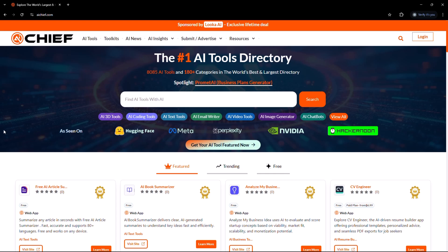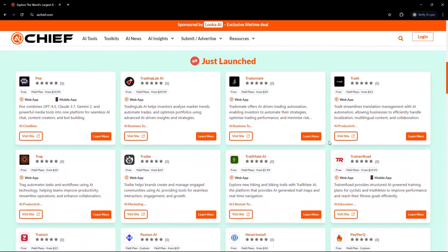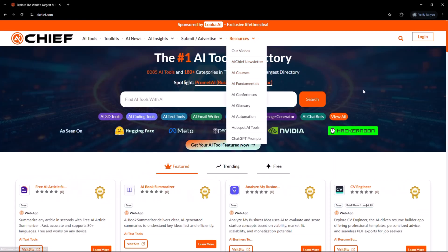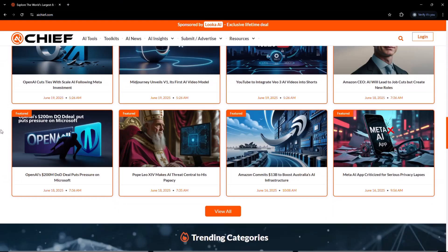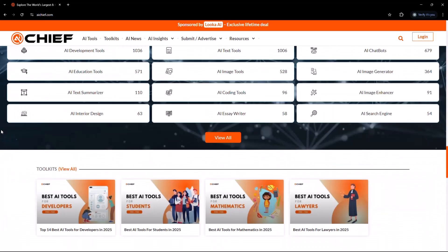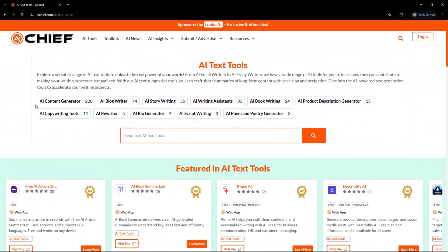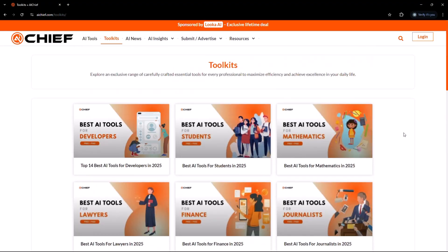Coming soon: custom AI solutions. One of the coolest things about AI Chief is that they're not just thinking about what's useful right now — they're already working on what's next. Very soon they'll be offering custom AI solutions, which means instead of trying to piece things together on your own, you'll be able to get AI chatbots built just for your business, toolkits tailored to how you work, smart workflow automations, and fully set-up AI systems done for you.